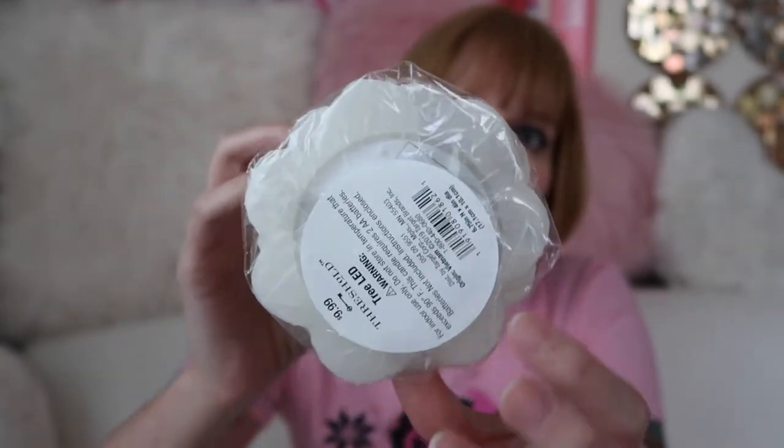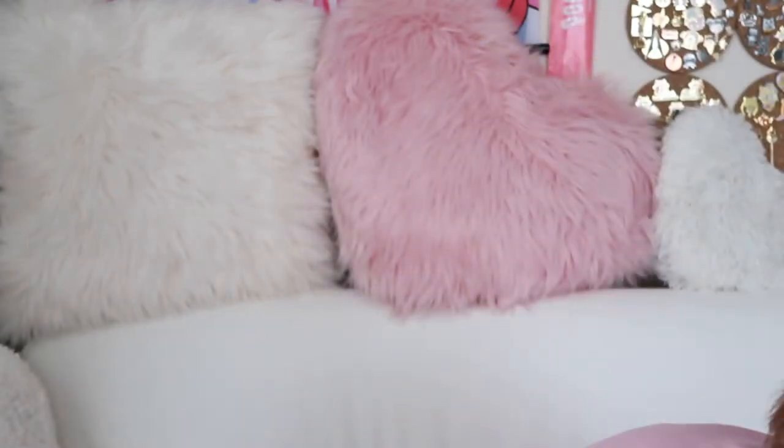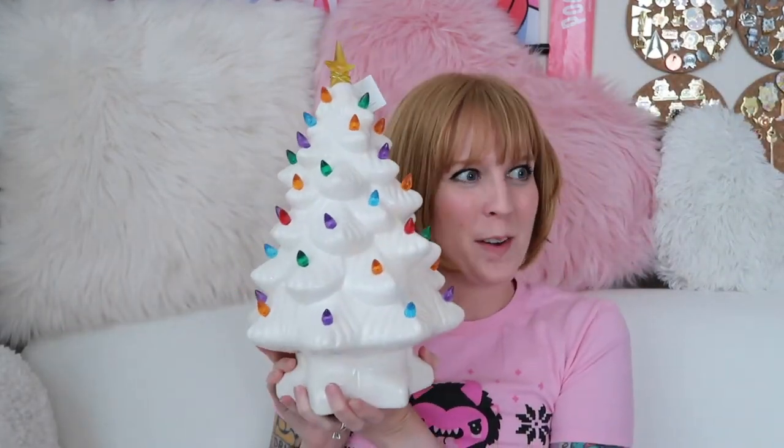They're glittery and they're little LED lights. I thought these would be really cute, just a little light decor — a little nightlight situation. I love having light-up trees everywhere. I do have another one of these already, but now I have two.